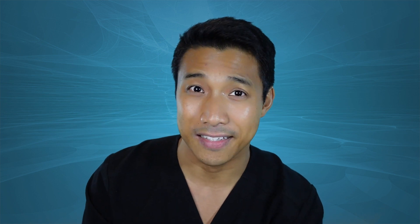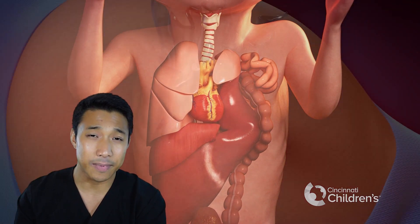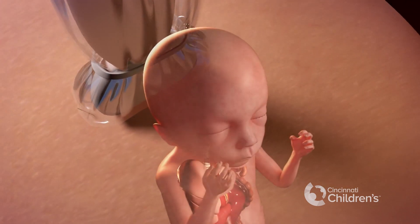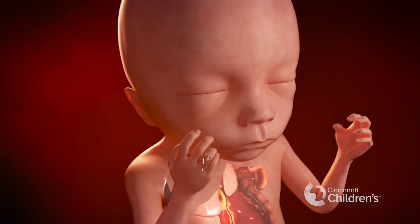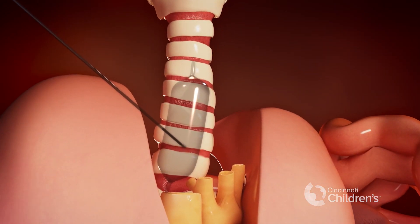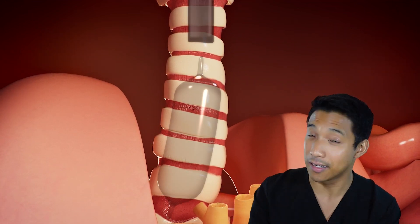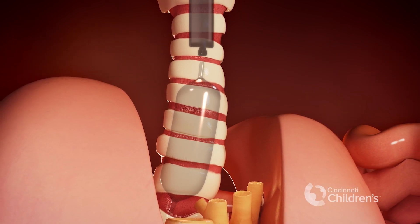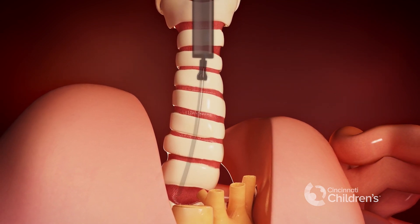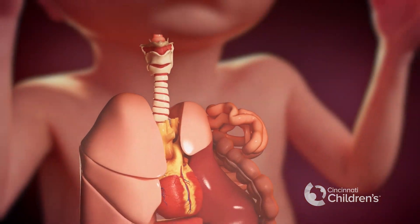How long is the balloon left in place? The balloon is left in place for a few weeks to accelerate lung growth. Usually at about 34 weeks gestation, we try to remove the balloon, and there are two ways to do that. If the baby is in proper position, we can puncture the balloon under ultrasound guidance. The deflated balloon is pushed out of the baby's trachea by the lung fluids and poses no risk to the baby's health. If the baby's position doesn't allow for a needle puncture, we use a grasper to hold the balloon while a needle punctures it, and the deflated balloon is then removed from the airway using the grasper. The mother and fetus are then monitored carefully for the remainder of the pregnancy.